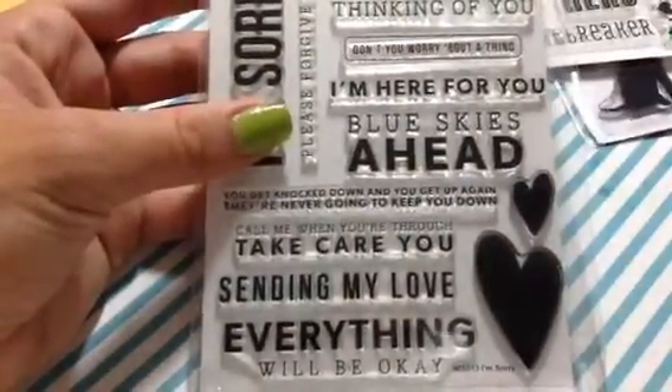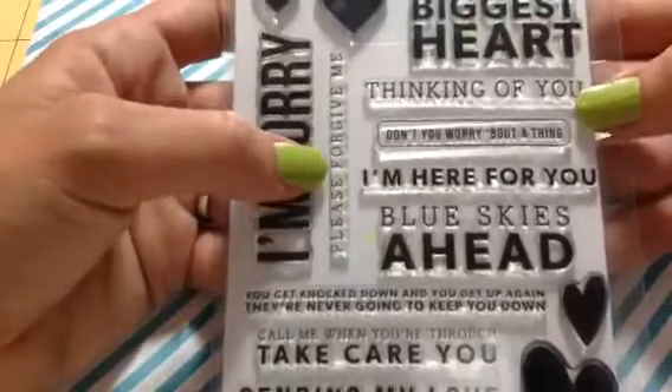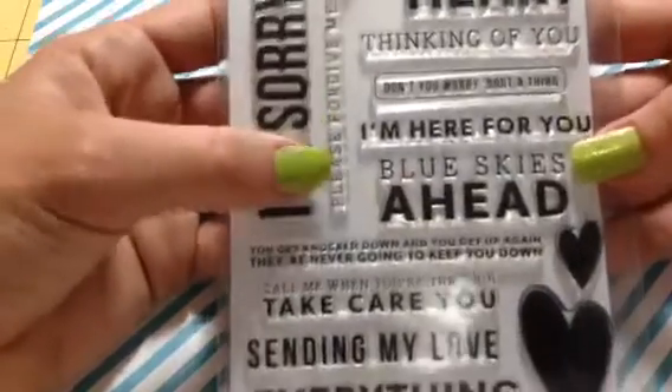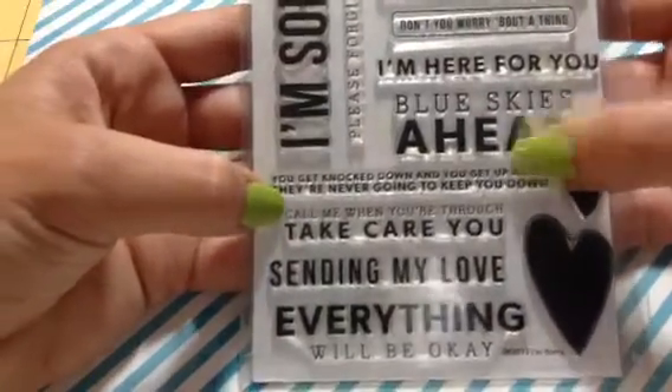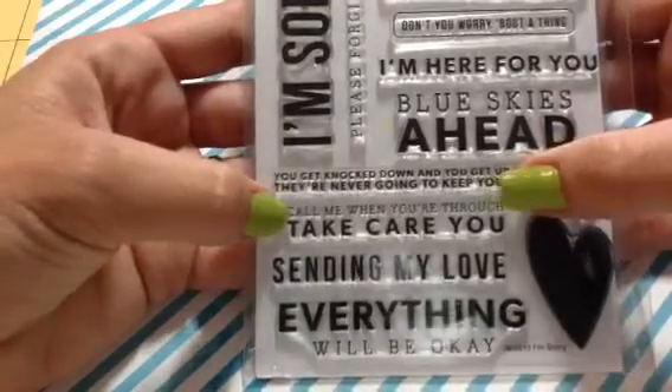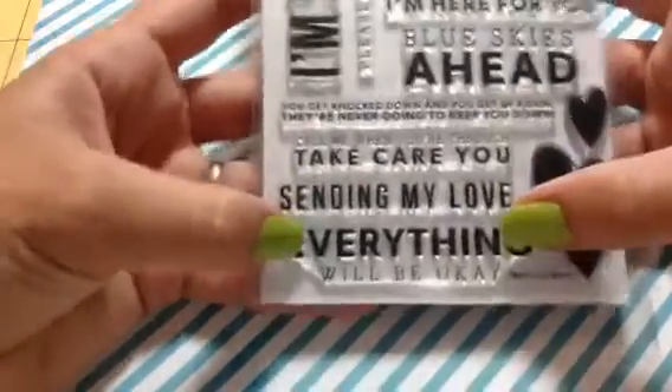And then I got the 'I'm Sorry' stamp set. If I'm not mistaken, these heart dies coordinate with it, which is so cool. So you get the four hearts. Sentiments include: 'You have the biggest heart,' 'I'm sorry,' 'Please forgive me,' 'Thinking of you,' 'Don't you worry about a thing,' 'I'm here for you,' 'Blue skies ahead,' 'You get knocked down and you get up again, they're never going to keep you down' — I want to sing that song now! — 'Call me when you're through,' 'Take care, you,' 'Sending my love,' 'Everything will be okay.'